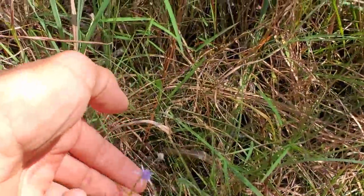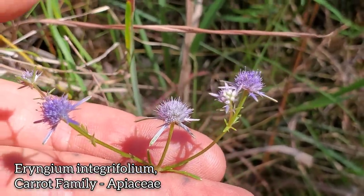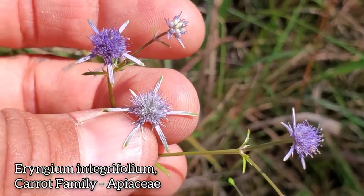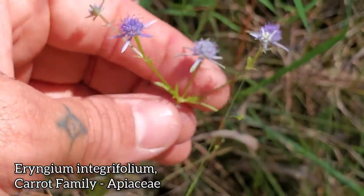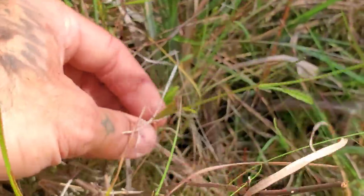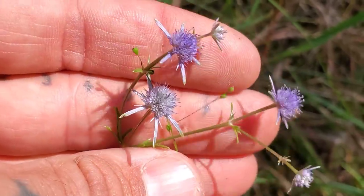My favorite genus in the carrot family Apiaceae — next to Cymopterus — is Eryngium. This is Eryngium integrifolium. Look at those flower heads — a bunch of tiny flowers aggregated into a very dense umbel — and of course those showy, spiky bracts at the base. Eryngium is a huge genus, occurring all over the world, including Brazil where you get a massive eight-foot-wide specimen. This one's rather dainty. There you go, Eryngium integrifolium.